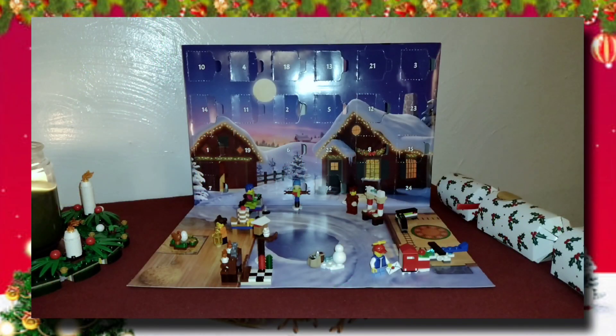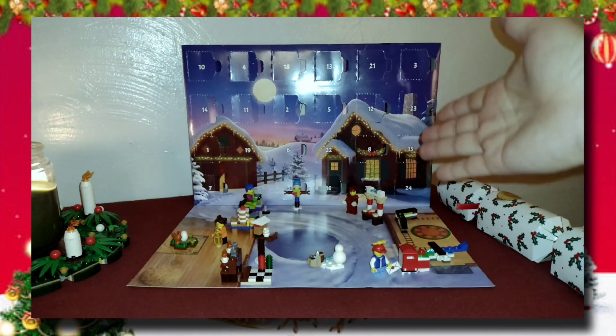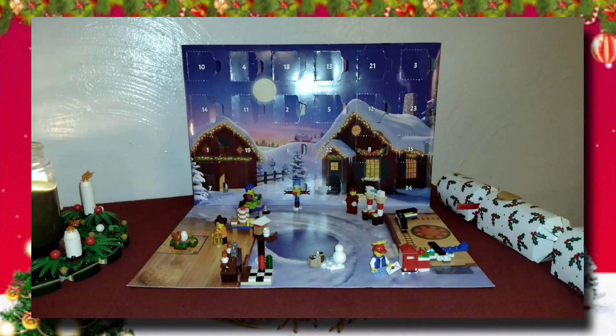Hello everybody, Mac here — welcome back to the show! Welcome to December 17th, day 17 of our LEGO City Advent Calendar opening. We're ticking down the days to Christmas — it's crazy to me that it's almost here. We're like eight days away; tomorrow we will be a week away from the big day. This month has flown by!